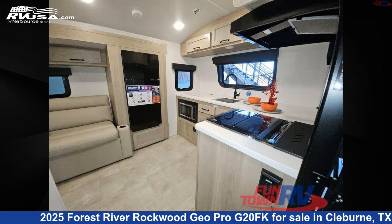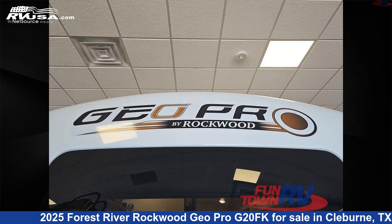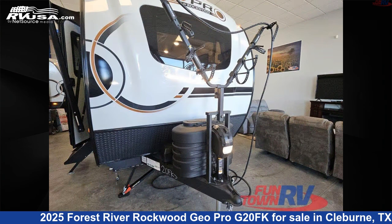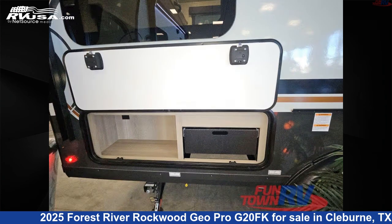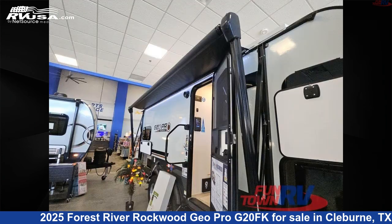This new Forest River is 21 feet 0 inches in length and features a tan interior, sleeps 4, slide out, and 31 gallons fresh water capacity. The floor plan layout of this travel trailer features bunkhouse, front kitchen.